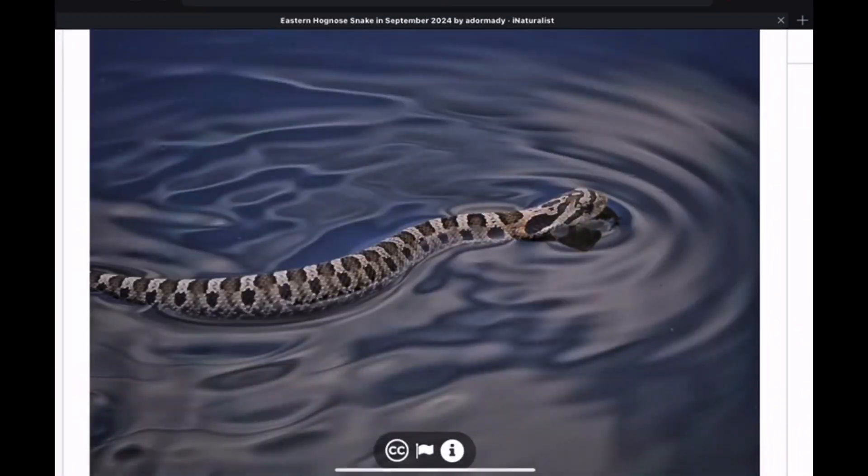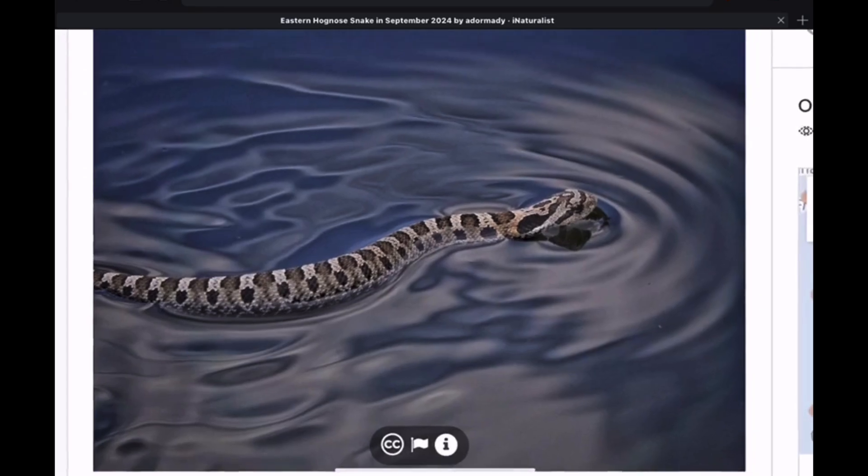We'll hop on over to iNaturalist and take a look at some more variations of the Eastern Hognose. And this is a baby Eastern Hognose — most of the babies I've seen all look like this. They all have that brown on grayish pattern coloration. They all kind of look the same. And then as they get older, they'll start showing colors and change into the eventual adult coloration.